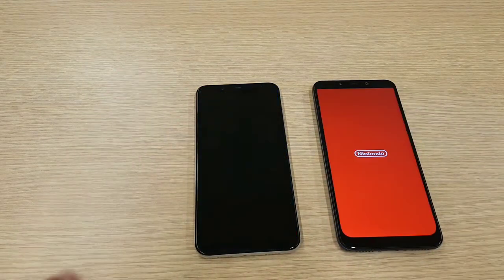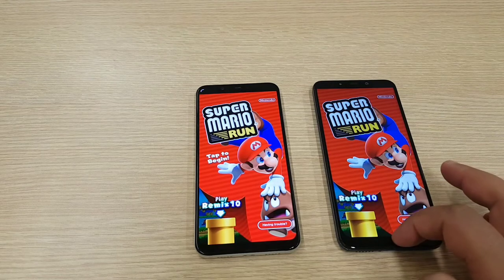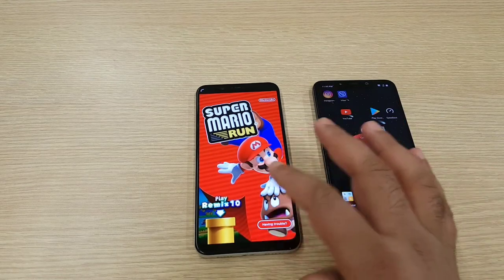Mario Run came first on the Pocophone and it was followed by the Mi 8.